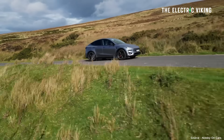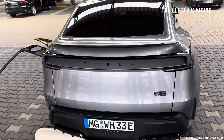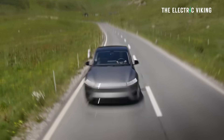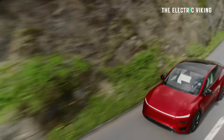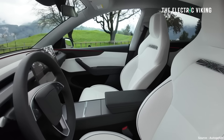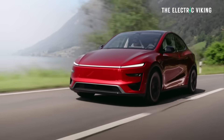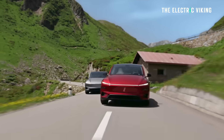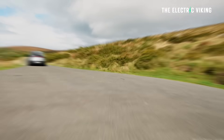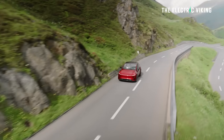One downside to the Model Y Performance is its charging speed — it's actually the slowest charging of all the Model Ys. You can add 144 miles of range from a 250-kilowatt supercharger in 15 minutes, whereas the long range version adds 182 miles in the same time. Not sure why, maybe to protect the battery. The seats also have ventilation and heating as standard features. You can buy the Model Y Performance right now in the US, but currently only with cash — leasing and finance options aren't available yet, probably a couple of weeks away. Overall, it's an unbelievably good car for the money — best value family performance car, period.